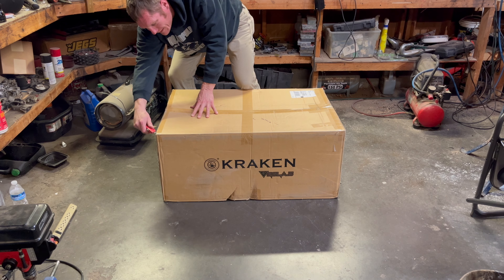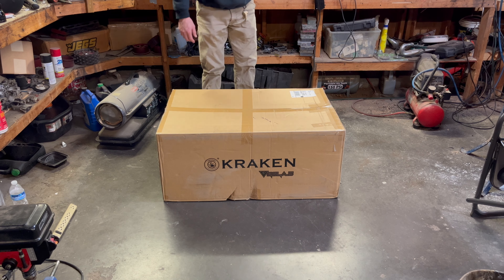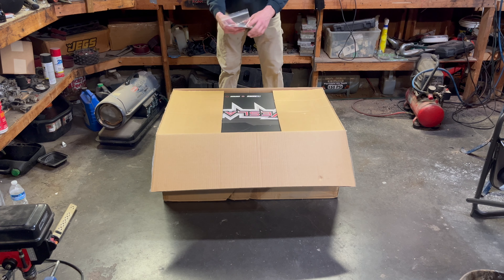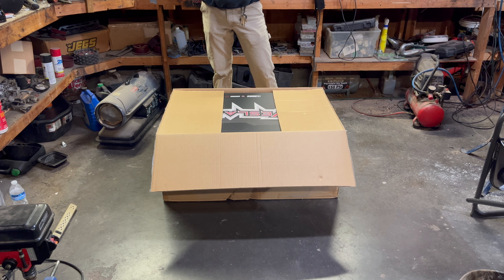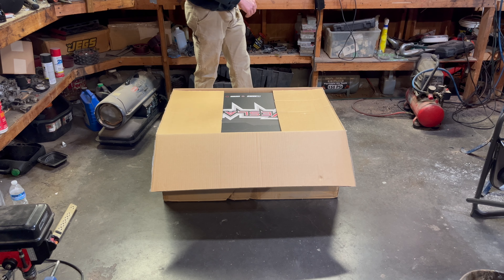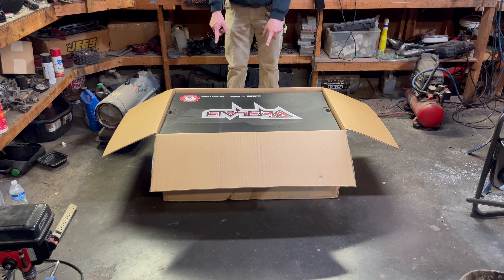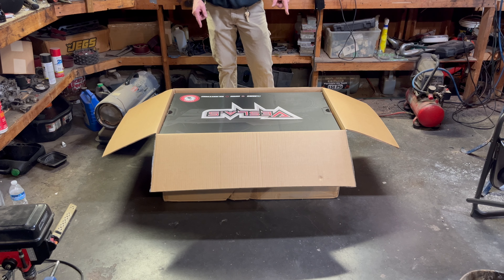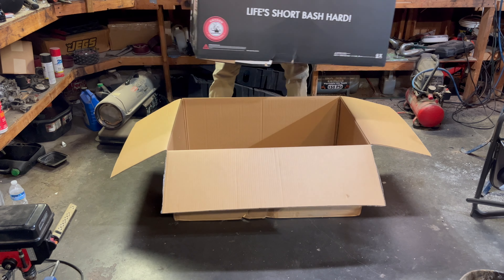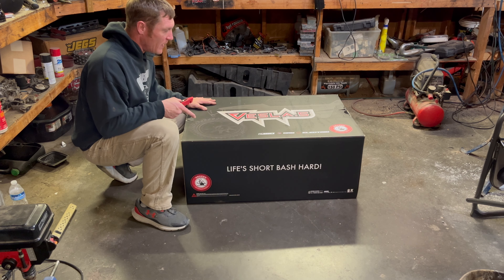I love doing this because my heart's pounding — I can't wait to see what all is in here. I did get this from Steve at DDM, that's who I got it from. So here's the manual and probably a sticker too, and the packing order. Let me get this box out of the box and then we'll open it up. 'Life's short, bash hard' — I love that!